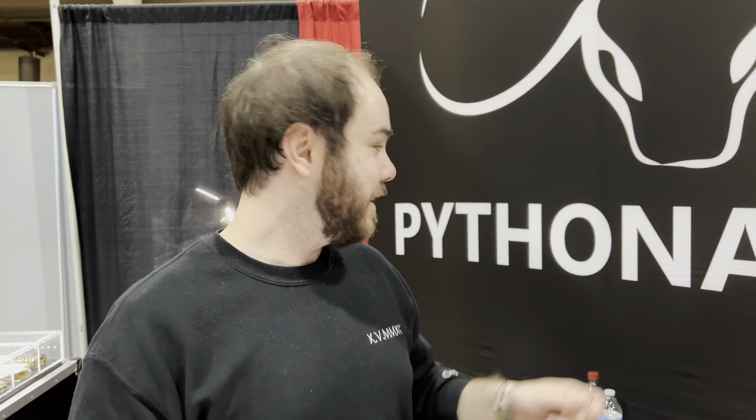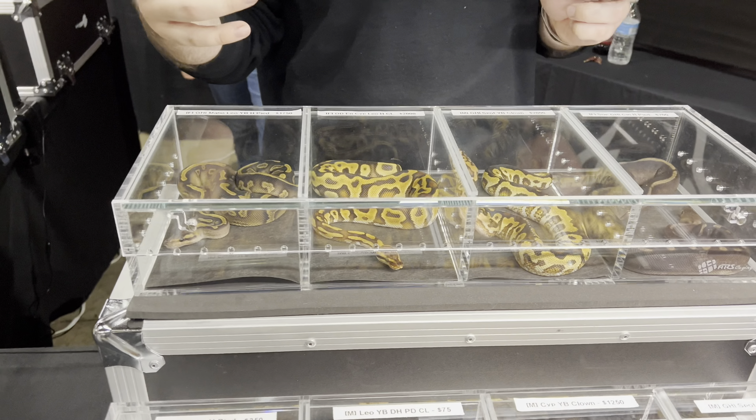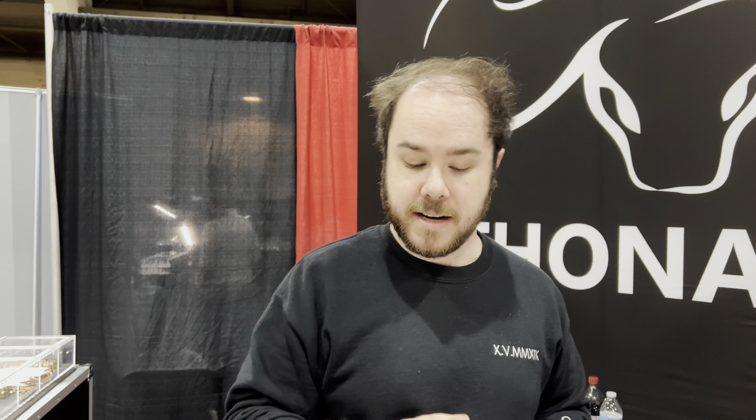I'm Alex, Python Addicts. I kind of chose the name because it sounds like you're saying 'fanatic' — you're a python fanatic — or you can pronounce it like you're an addict for python. We're here at the Pomona Reptile Super Show with 403 Fauna, and I wanted to show some of my animals. How long have you been breeding? I've been breeding since 2019 — going into my fifth season. I do about 10 to 15 clutches per year.